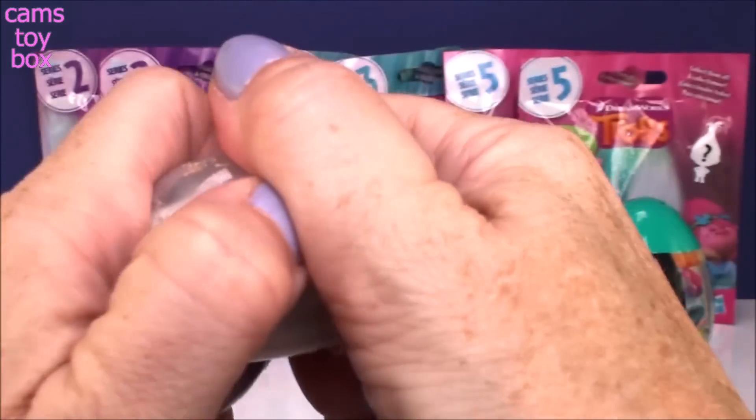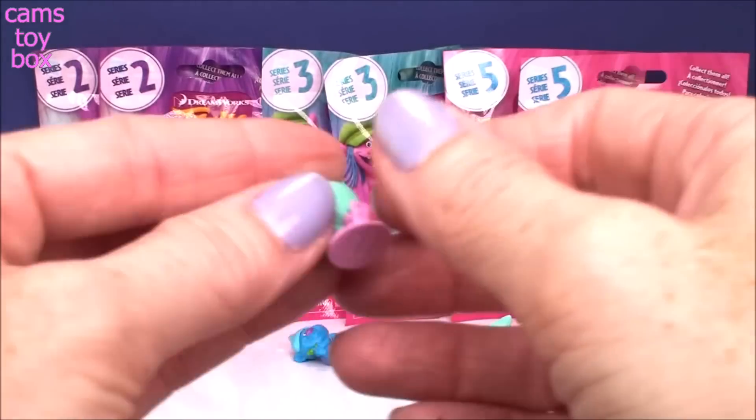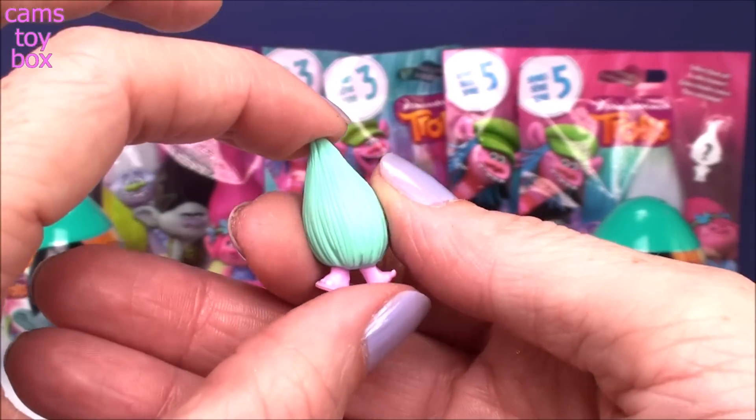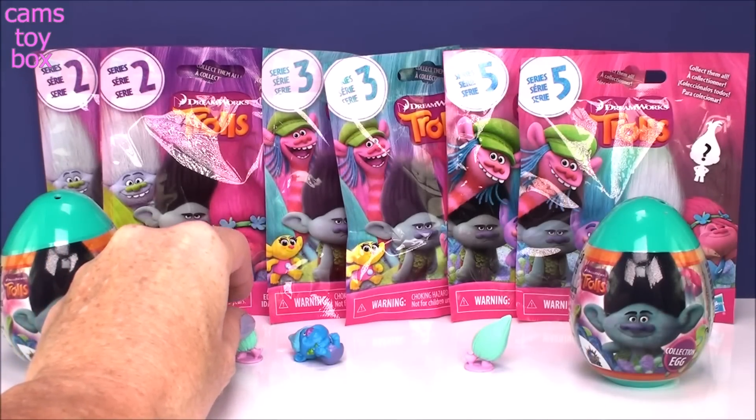Our last chocolate one — oh no way, we got a double! All those characters and we got a double in just three little Chupa Chups. So we got another Fuzzbird. That's all right — Fuzzbird's awesome.